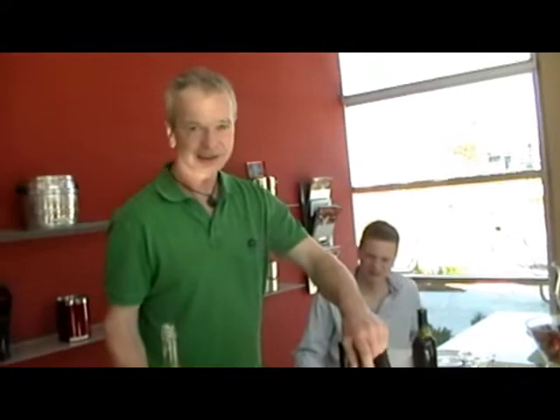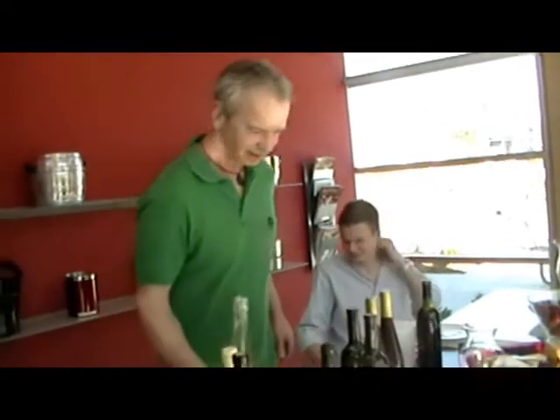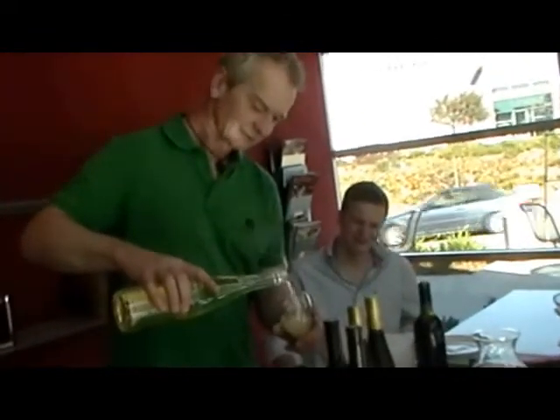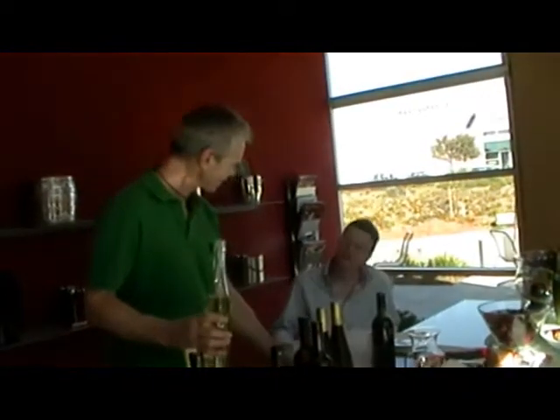This is a Perlwein, a slightly sparkling wine from Germany — not quite like a champagne, not as much carbonation in it. It's a natural carbonation. And this is made out of... what grape is it made out of, Stefan?